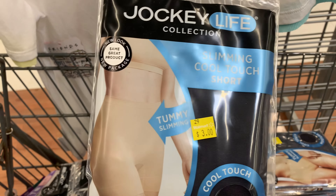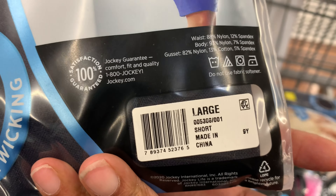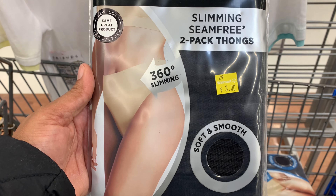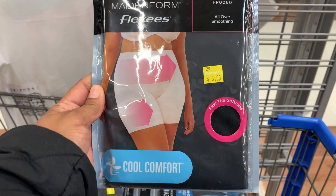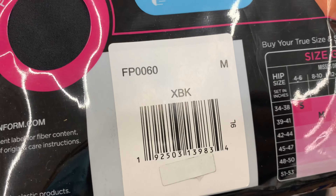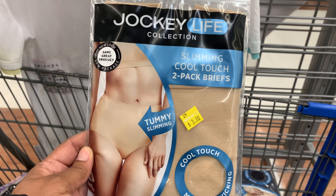They also had these shorts on clearance for $3 — they have tummy control, so here's the barcode if you're interested. They also had seamless slimming women's underwear on clearance for $3, and a couple more styles of briefs also marked down to $3. Here are the barcodes for those as well.